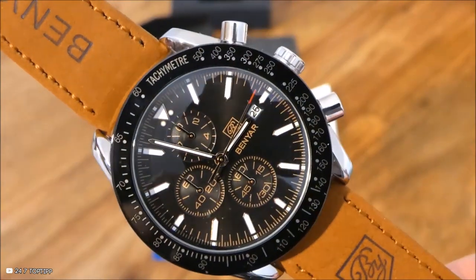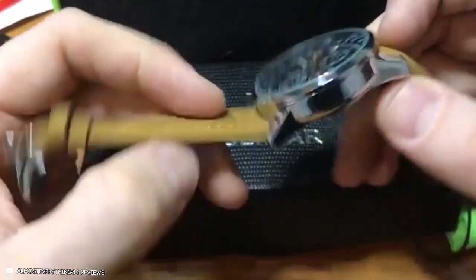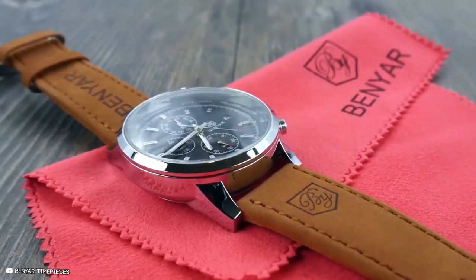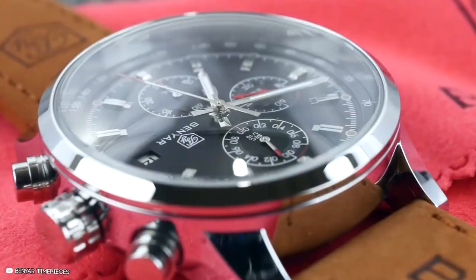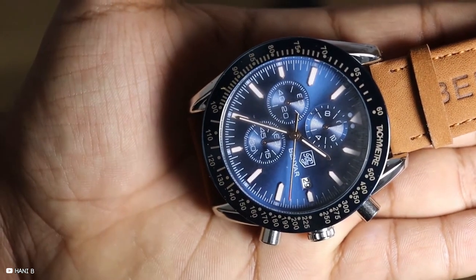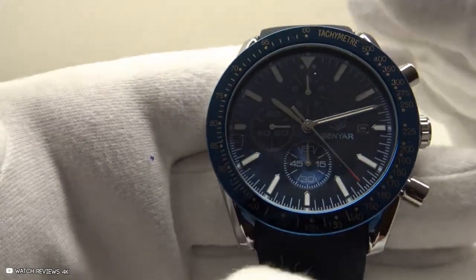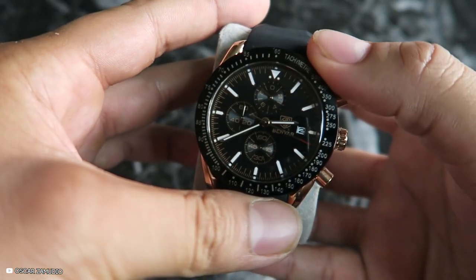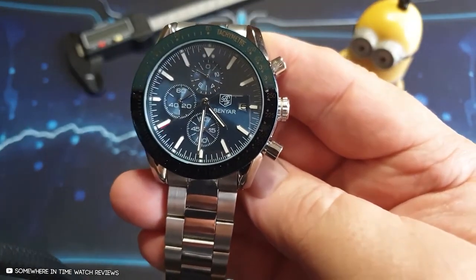This watch comes with a stopwatch feature that allows the user to count seconds, minutes, and hours. It has leather straps that will not irritate your wrist and will match with any colour of clothes you wear. Whether you're hiking in the mountains or going out on the club circuit, this watch is made for men who have character and style. Benyar invests a ton of man hours into the design and production of its watches.